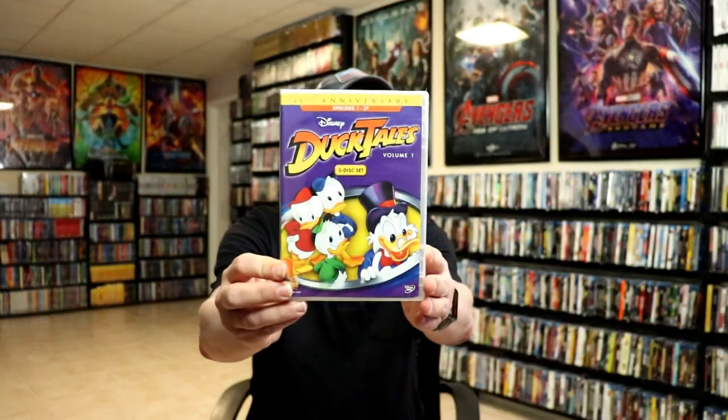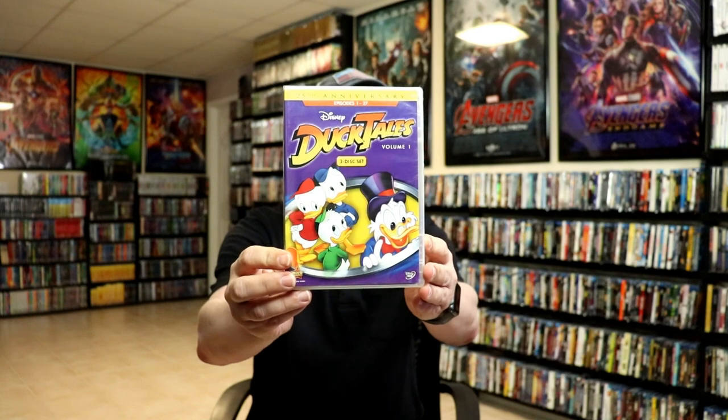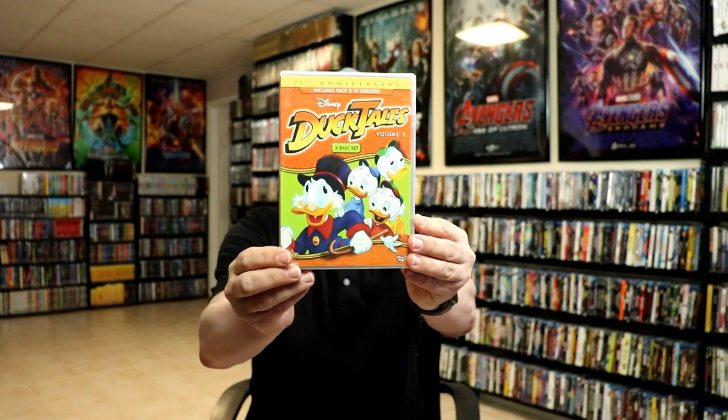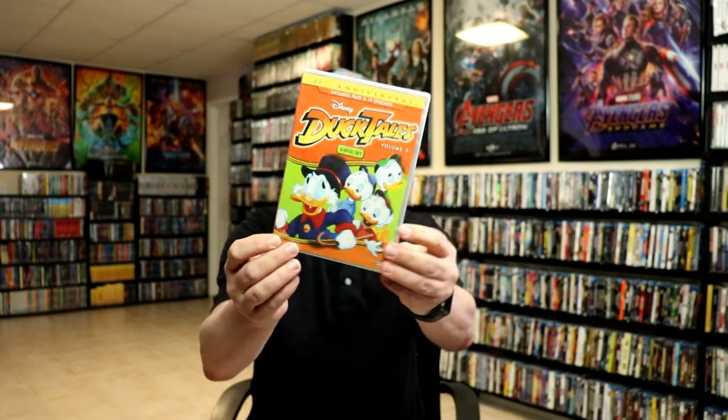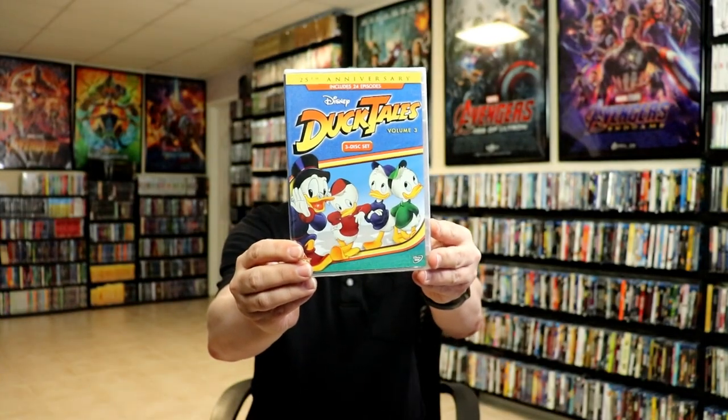Next up is probably one of the most popular series from the Disney Afternoon — DuckTales. I have DuckTales Volume 1 with the first 27 episodes, Volume 2 which has the pilot episode and 19 other episodes, and Volume 3 which includes 24 episodes.